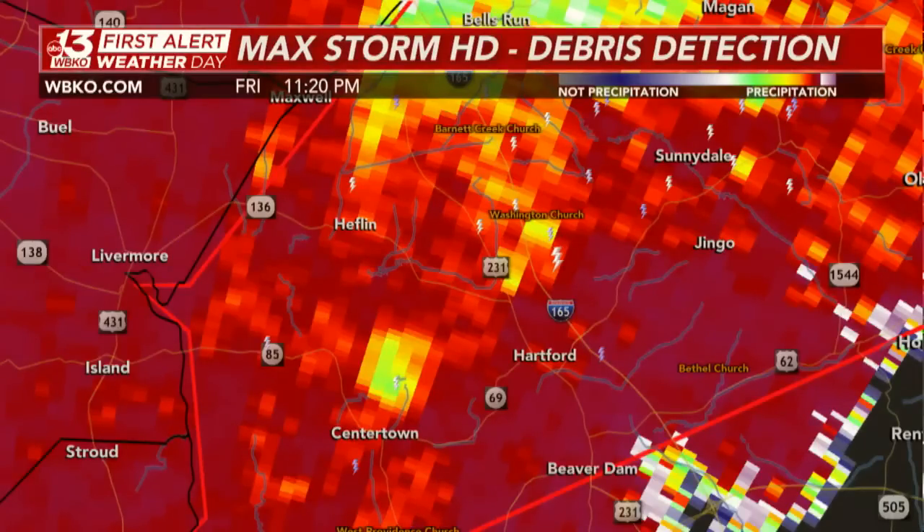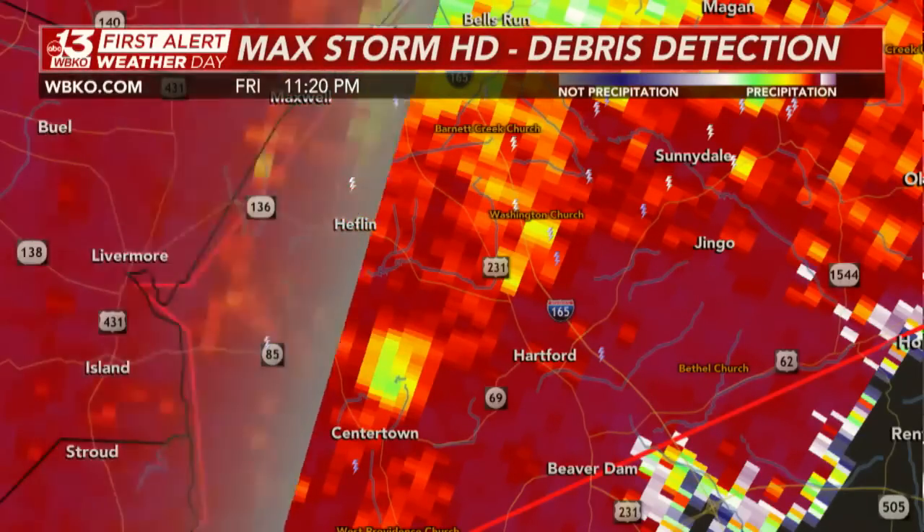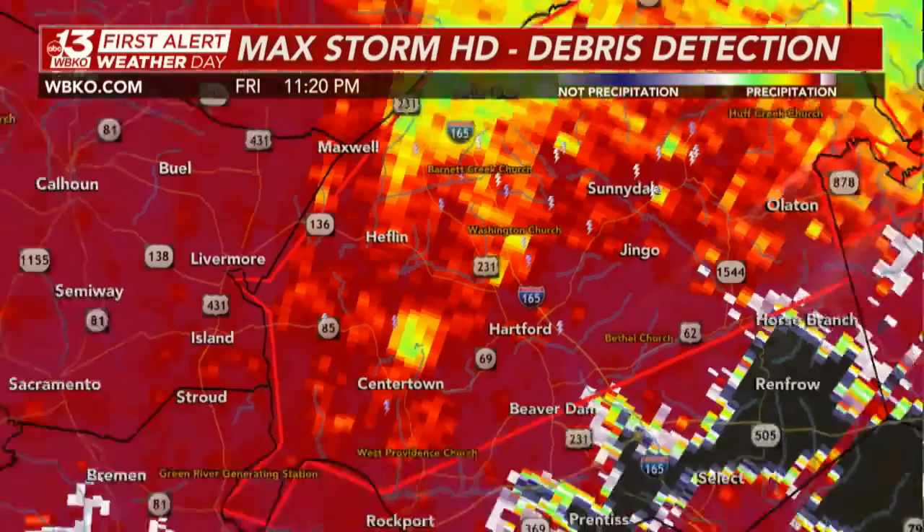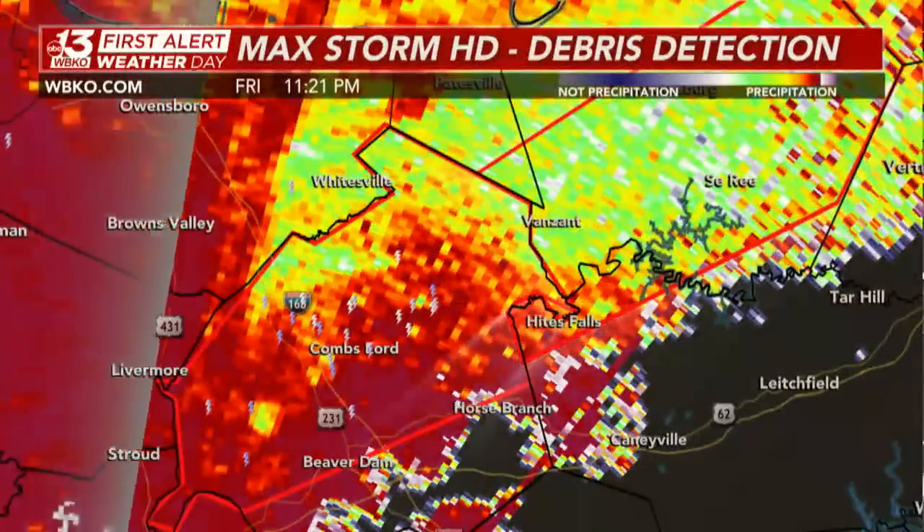Ohio County has over 1,500 power outages that happened very suddenly. The latest from the National Weather Service in Louisville: considerable tornado damage threat for Ohio County, Breckenridge County, Grayson County, and Hancock County. A confirmed large, extremely dangerous tornado moving to the north and east at 60 miles per hour.